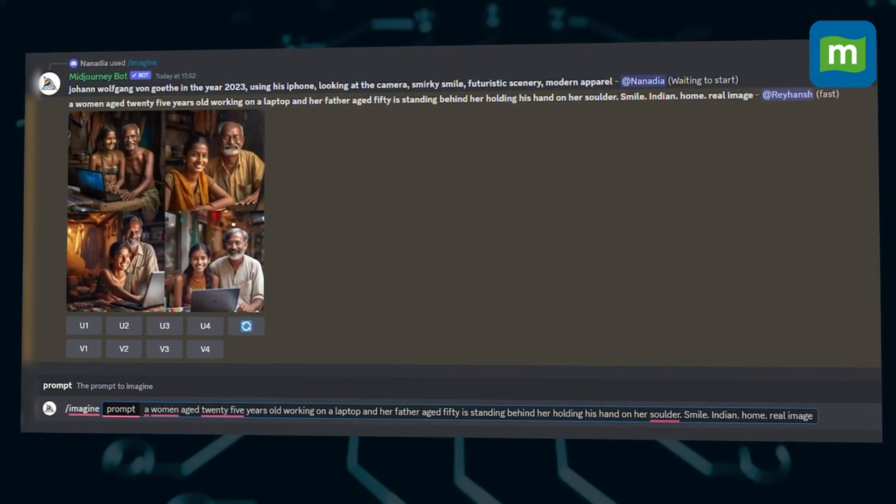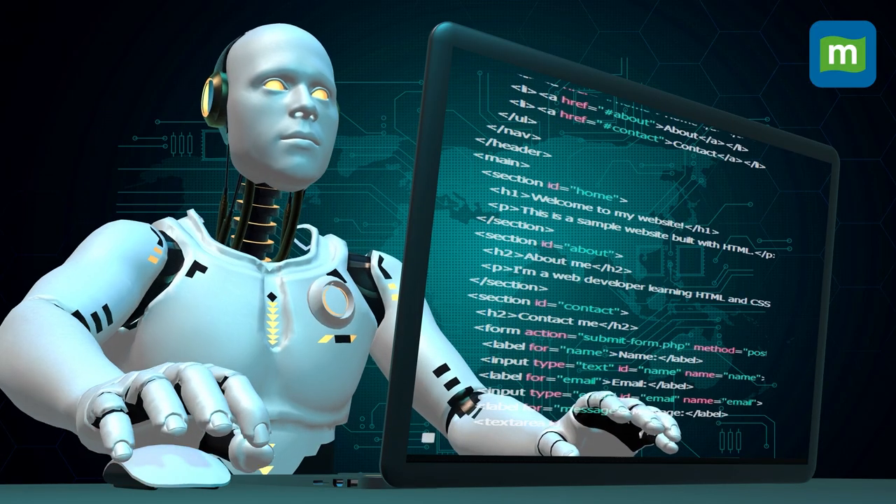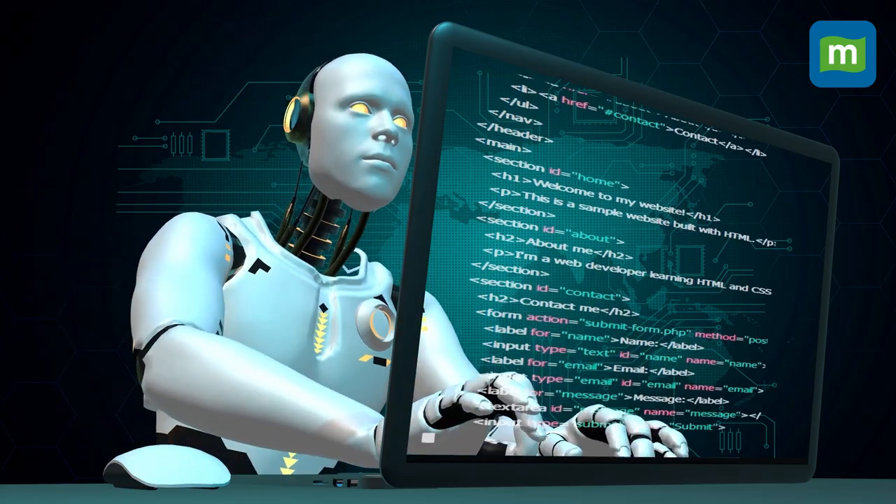As interesting as these AI tools are, with big national events coming up like the 2024 elections, AI tools can be used to mislead millions. So here we have curated a few tips to help you differentiate between a real image and an AI-generated one.